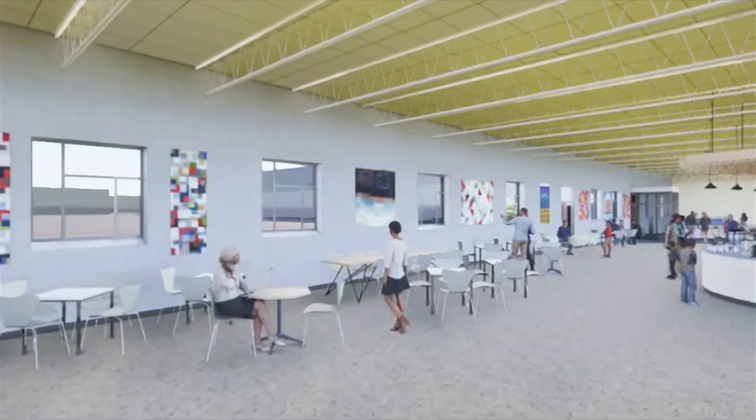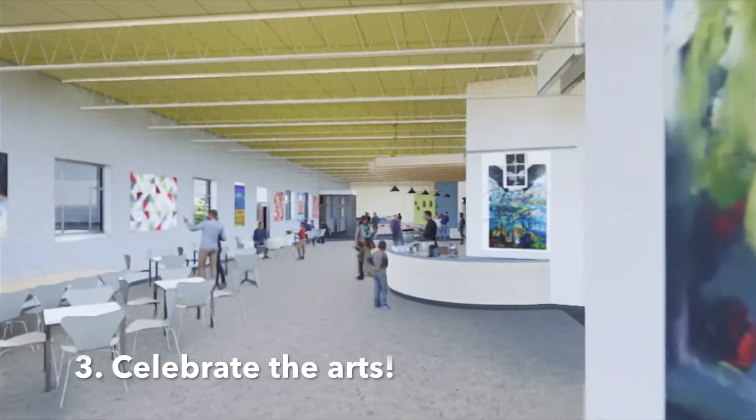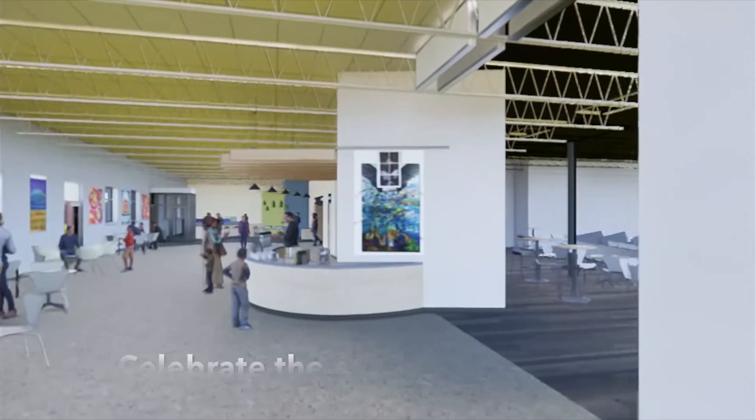Additionally, a high-quality rail system and bright, gentle lights will be installed for beautiful art exhibitions, like ArtPrize and other events.